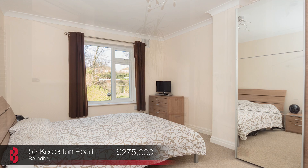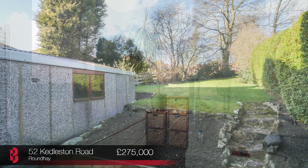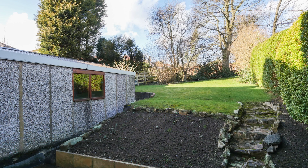This property is going to generate lots of interest, so call now to book your viewing between 12pm and 2pm this Saturday.